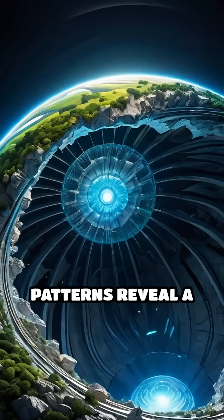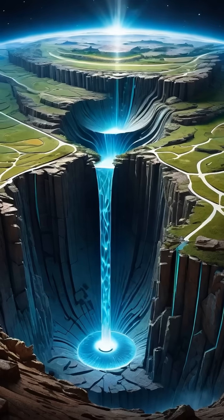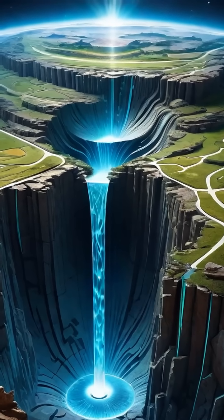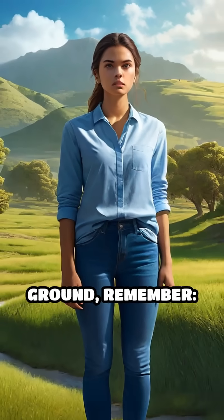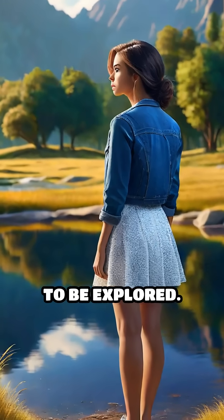These invisible patterns reveal a secret dynamic landscape beneath our feet, challenging and expanding our understanding of the planet's inner workings. So next time you stand on solid ground, remember — gravity's pull is full of surprising mysteries waiting to be explored.